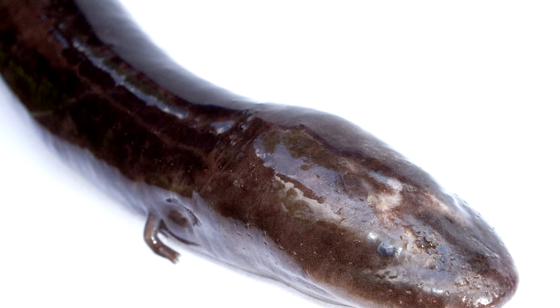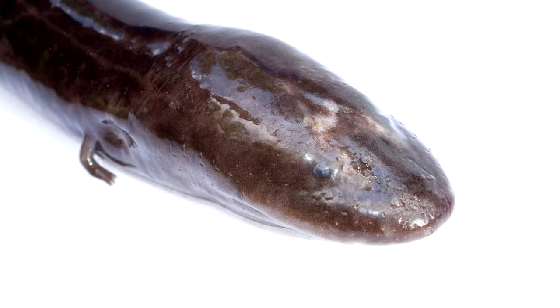Amphiumas have teeth which can pierce human skin, so they can draw blood if encountered. They are not venomous or poisonous, though, as they don't inject toxins with their bite nor are they toxic to consume. They do, however, produce a lot of mucus, especially when disturbed.